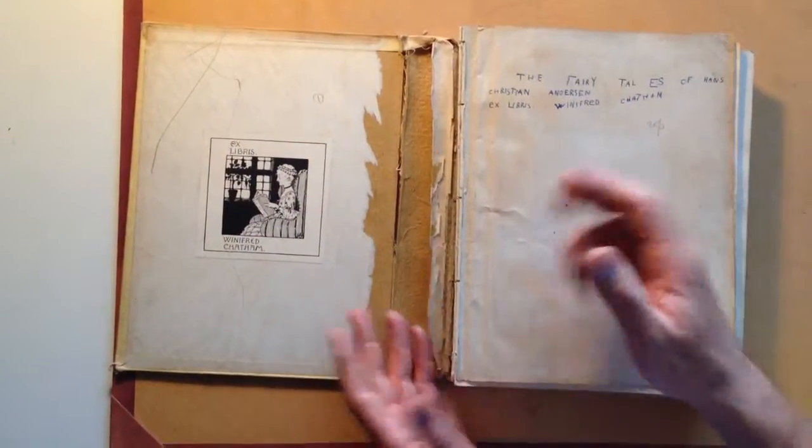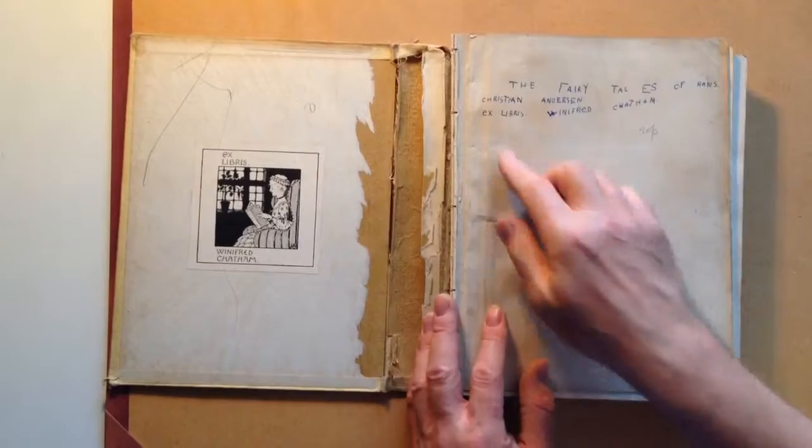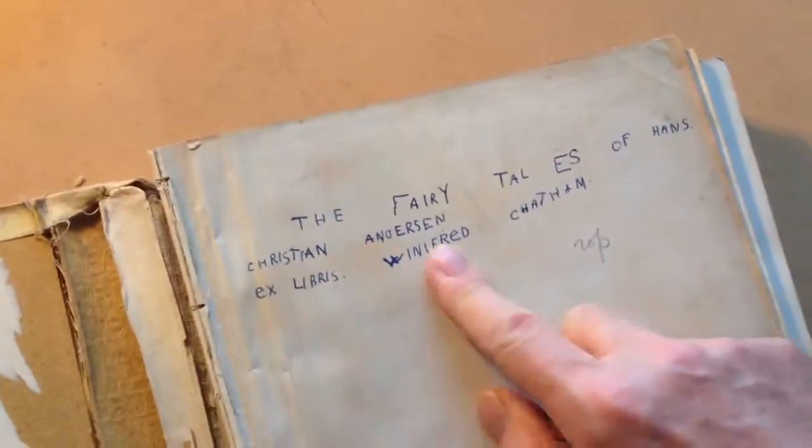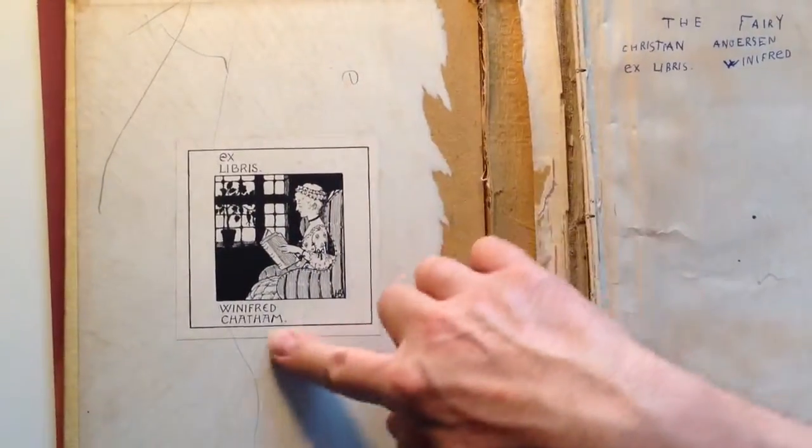Condition first — often with children's books it's loose, it's battered. It's got there rather sweetly written 'The Fairy Tales of Hans Christian Andersen, ex-Libris Winifred Chatham' — a very nice Art Nouveau, Arts and Crafts bookplate to Winifred Chatham in the front.